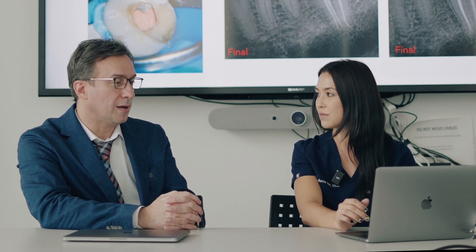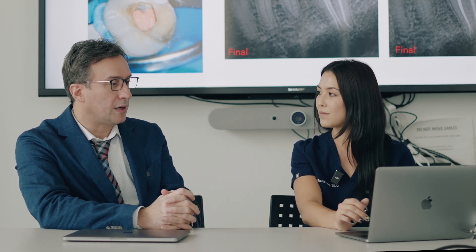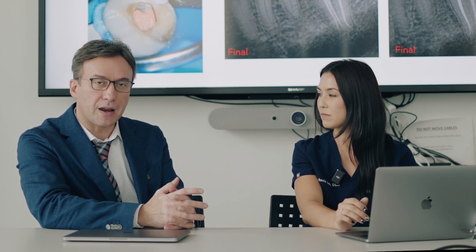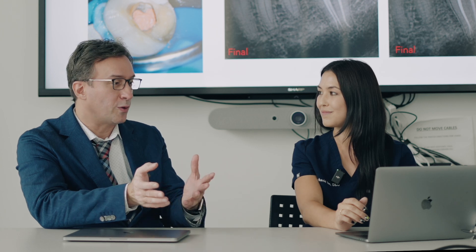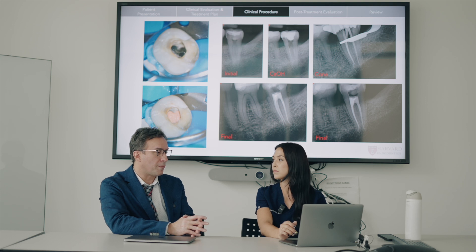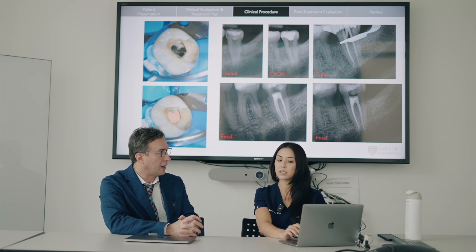C-shaped canals are challenging in many different ways. Recognizing that you have a C-shaped canal is primarily the key thing, because you do have to manage it a little bit differently in terms of irrigation sequence and even instrumentation, so that you don't end up perforating while looking for additional canals that may not be there. CBCTs are now a really key tool with that.